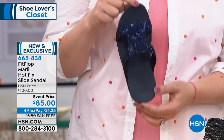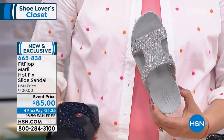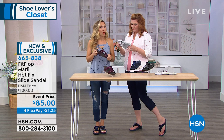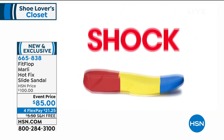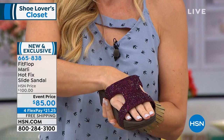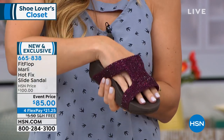This is an HSN exclusive design that you can only get here at HSN. As far as sizing: 5 through 11, whole sizes. If you are a half size on this one, we're saying size down. This uses micro wobble board technology — triple density foam: firm cushioning at your heel, soft at the arch of your foot, and medium density foam at your toe box, which displaces pressure throughout your foot. That's why the APMA — the American Podiatric Medical Association — approves all of FitFlop's shoes.